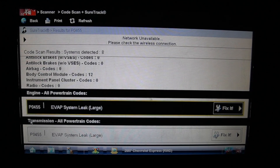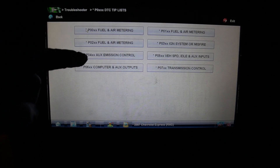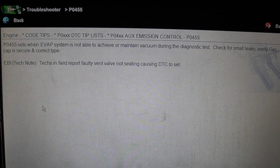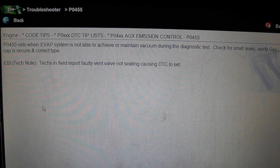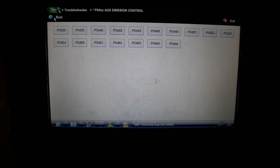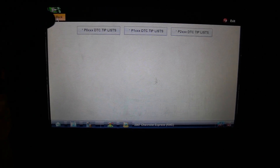Going into the powertrain control module, the scanner's code tips say P0455 sets when the EVAP system can't achieve or maintain vacuum during the diagnostic test. It suggests checking for small leaks and verifying the gas cap is secure. Techs in the field report a faulty vent valve not sealing as a common cause. It could also be a purge valve, a bad gas cap, a leak in the lines, or a bad fuel tank pressure sensor sending wrong signals to the PCM.